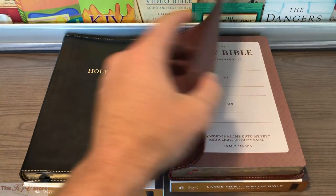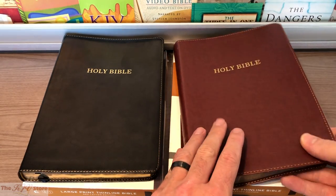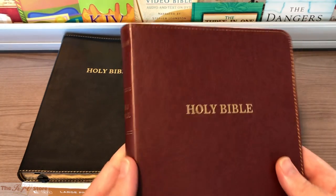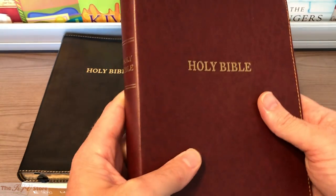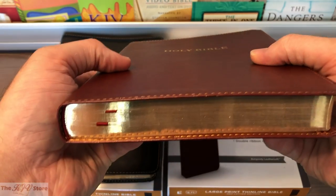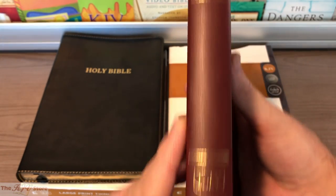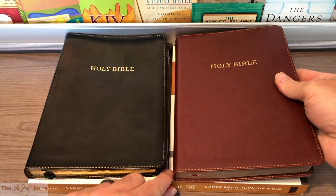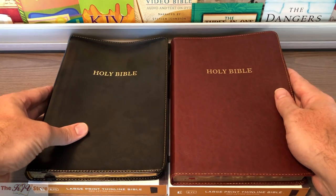The burgundy edition can open up nicely — it's pretty flexible. It's definitely a dark shade of burgundy; not a brown tint, but not the darkest burgundy either, and it's certainly attractive. It still has the gold 'Holy Bible,' gold gilded page edges, and two burgundy ribbon markers. These really are nice Bibles for the price.